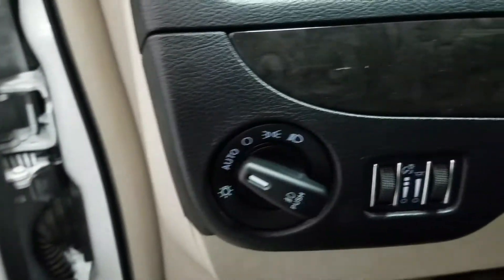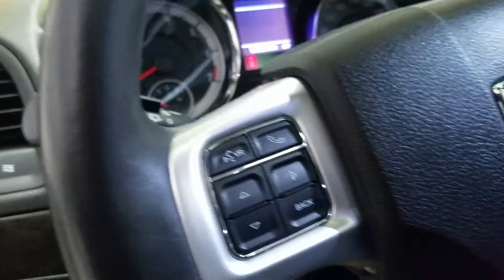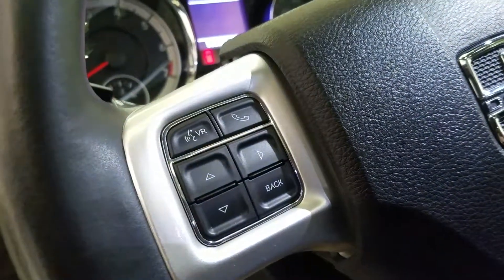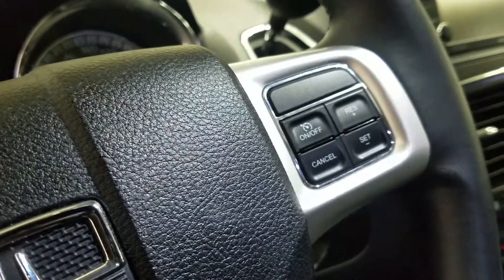Over at the steering column we have our automatic headlamp dial. We also have a tilt steering wheel with hands-free controls and information display to the left. Over at the right we have our cruise control settings.